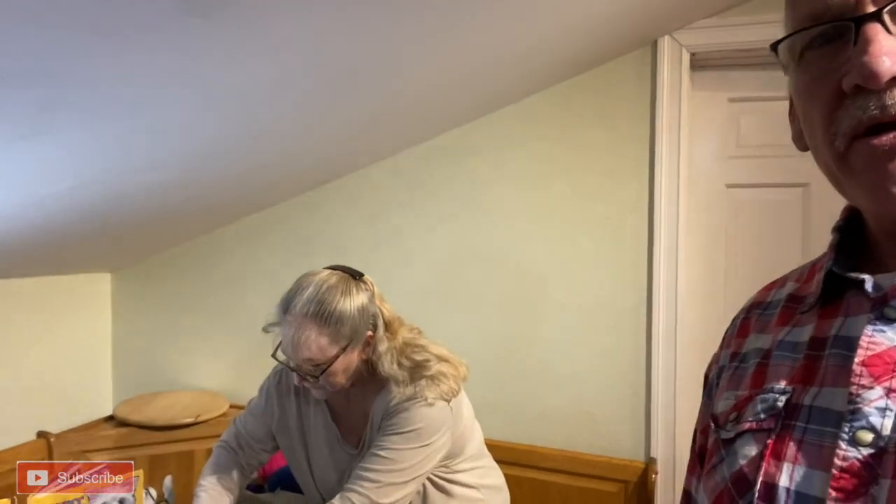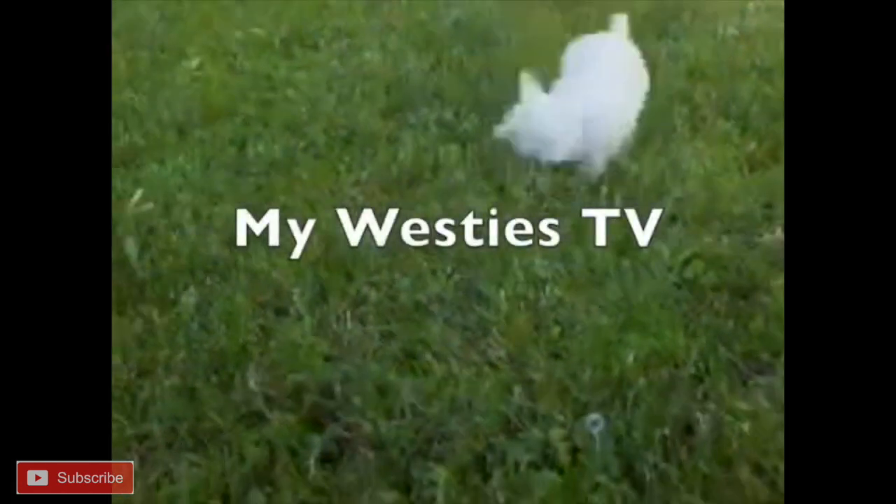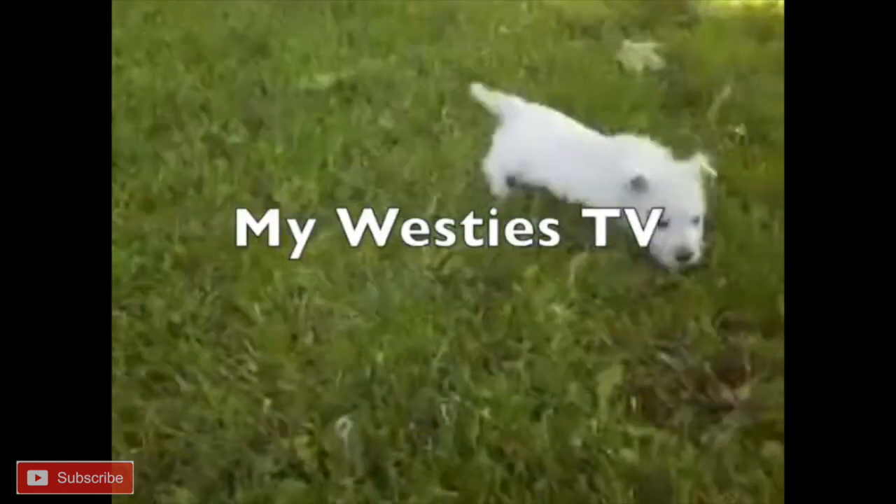Hello, it's Mike again. And guess what? Nikita's litter is another week older. So we're going to check them out, see how they're progressing. So come along — Carol and I are going to weigh them in on my West East TV.